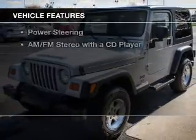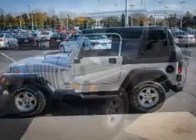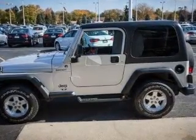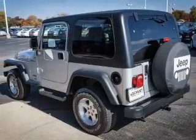The features include a power convertible top, a premium sound system, an adjustable tilt steering wheel, privacy glass, air conditioning, and power steering.